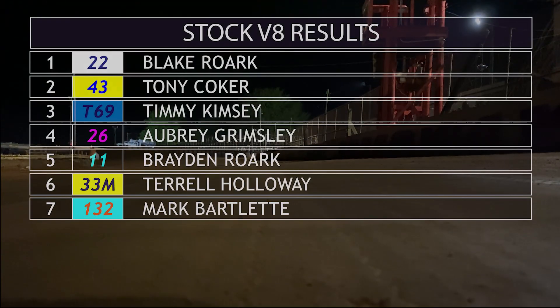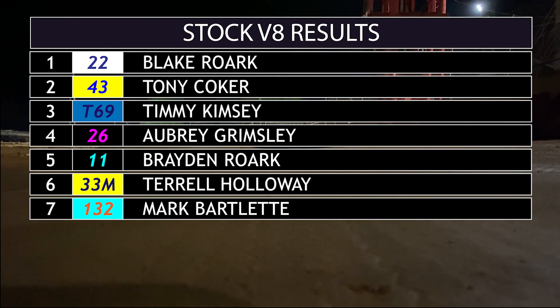And now a look at the final results. Blake Rourke picks up his first career win. Tony Coker second, Timmy Kimsey third in Stock V8.